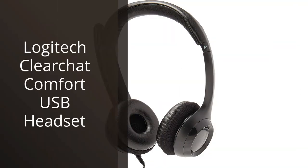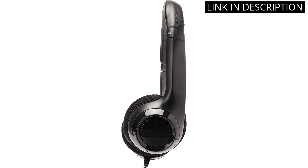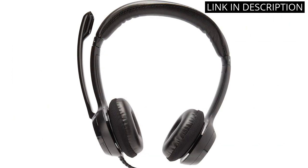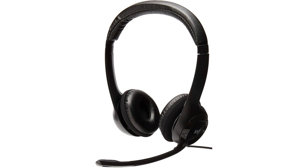I recently purchased the Logitech ClearChat Comfort USB Headset, and I must say that I am thoroughly impressed with the quality. The audio is crystal clear and the comfortable ear cushions make it easy to wear for extended periods of time. The USB connection allows for easy plug-and-play compatibility, and the noise-canceling microphone ensures clear communication on calls or during gaming sessions. Overall, I highly recommend this headset to anyone in need of a reliable and comfortable audio solution for their computer.